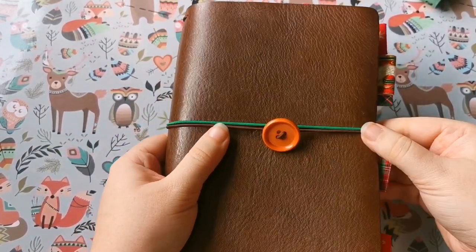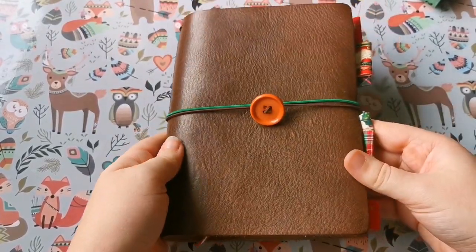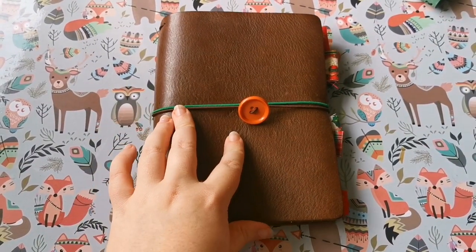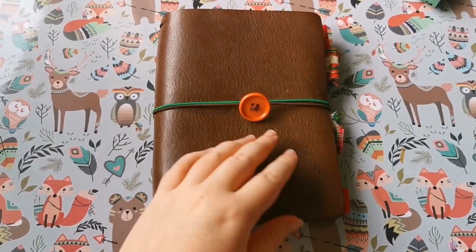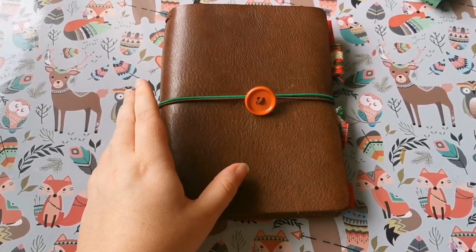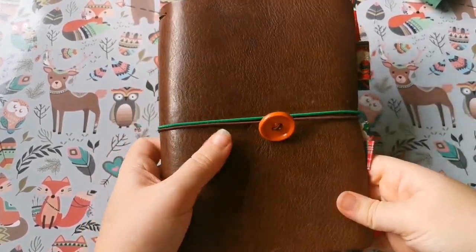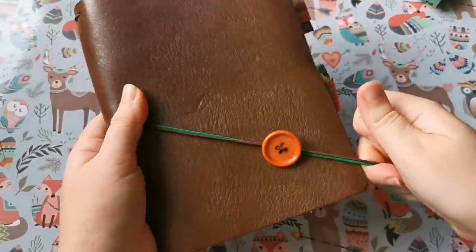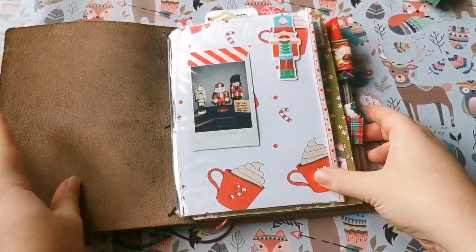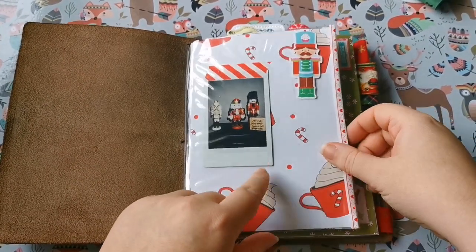The last time I used it I think was for December Daily in 2018, so it's a good excuse to be using this traveler's notebook again. Over the past couple of years I've used different sizes for my Document December, and looking back at them all, my favorite has definitely been this size. I'm glad to be back in it — there's plenty of room to write things and also include photographs. I'm going to show you how I've set it up, and you may recognize this if you've watched my December Daily videos before.